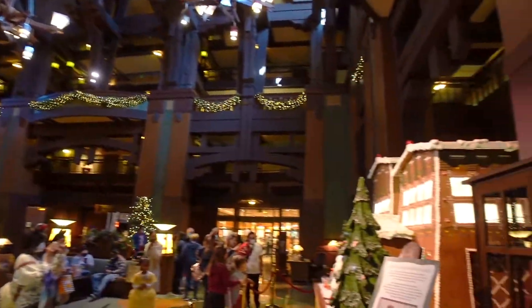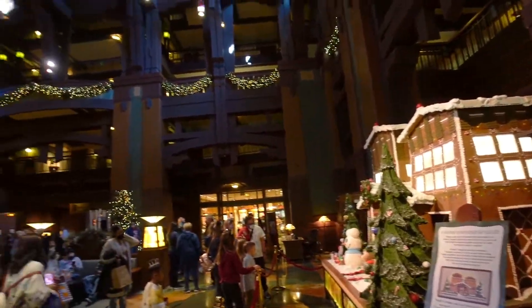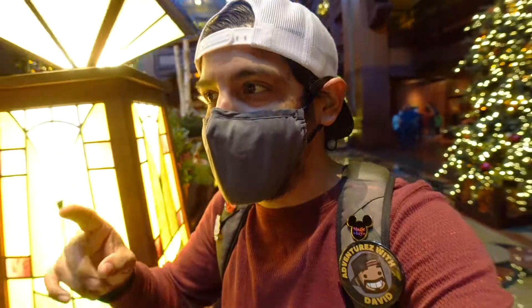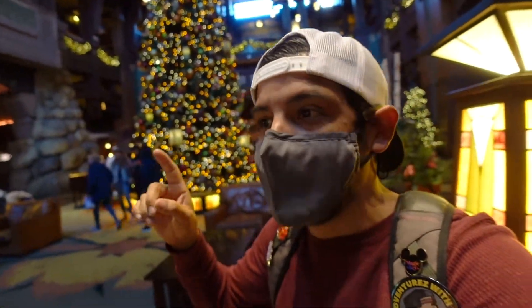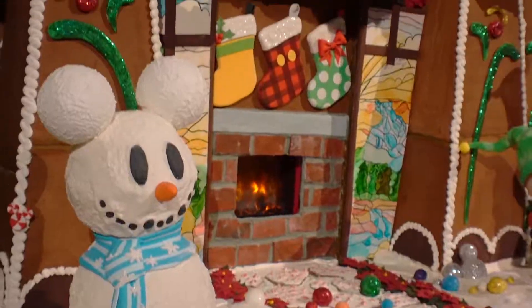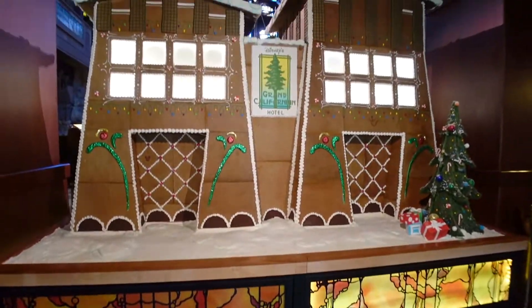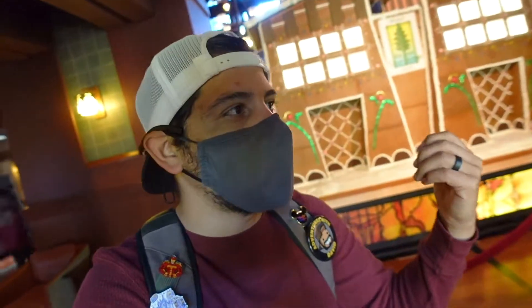Here at the Grand Californian they don't just have one or two trees — they've got a ginormous tree. We had to come showcase this. Not just the giant tree but also this awesome gingerbread house — it has the Mickey snowman, Chip, Dale, everything ready for Christmas. I love the fireplace facade. And it smells so good — it smells like Christmas! They have the front and even the back side of the gingerbread house, like the backside of water.